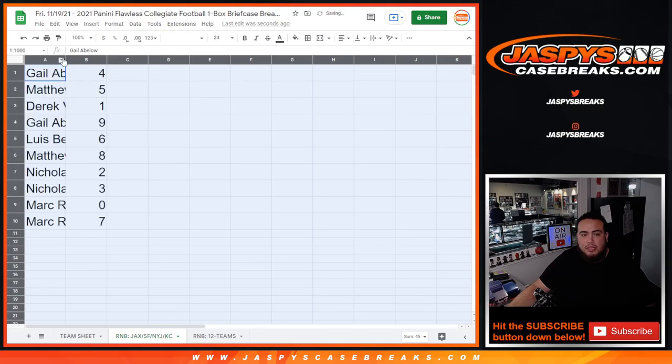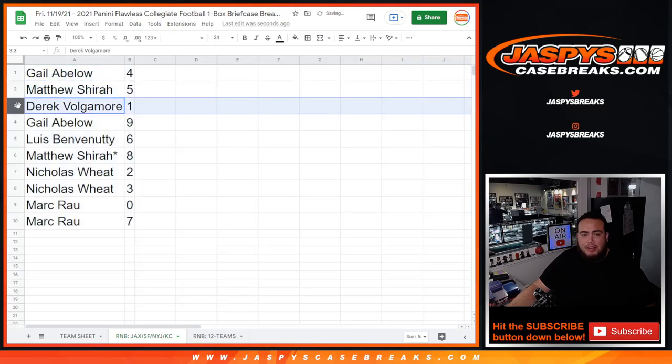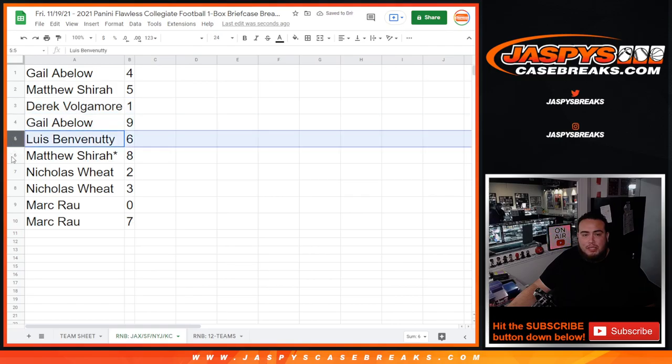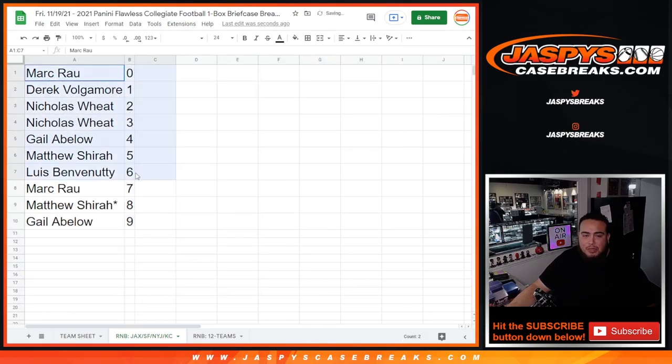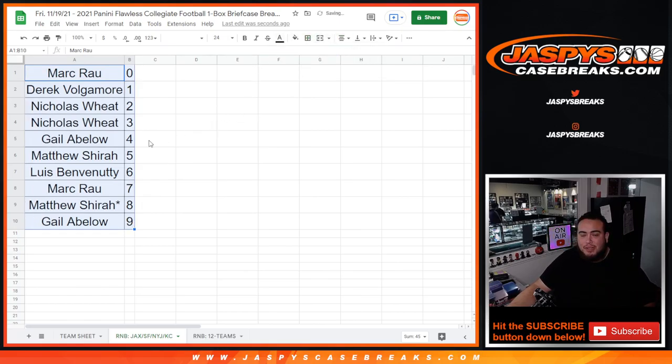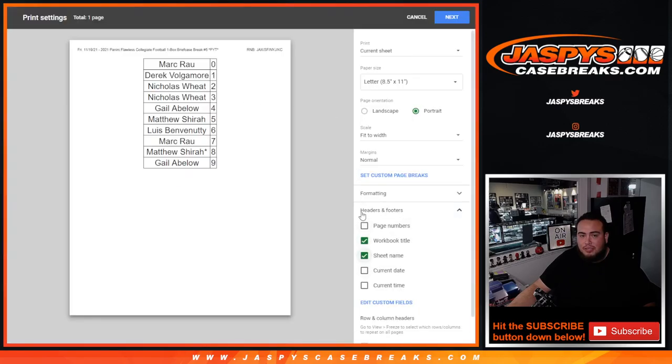So again, this is for the four-team RMB: Gale with four, Matthew with five — Derrick, any one-on-ones would be yours. Gale with nine, Luis with six, Matthew with eight, Nicholas with two and three, Mark with zero, and Mark with seven. That's what I meant to say, Adam — it's hard to judge from the surface, for sure. Unless we have one of those microscopes they use to see what's docking points for surface grades, it's hard for us to see. All right, so there you go guys — this was for the Jacksonville Jaguars RMB. One spot left, so once we sell that out we can do the next RMB to solve the break. Appreciate you guys, good luck everybody — JazBysCaseBreaks.com.